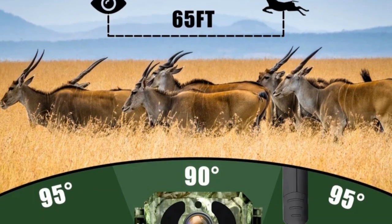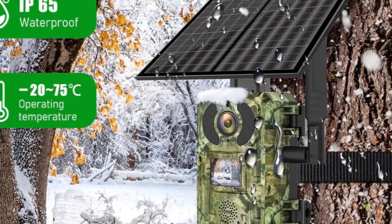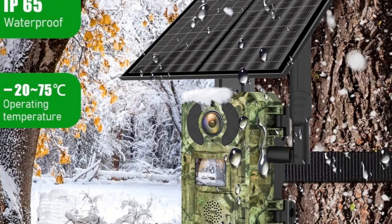Whether you're a hunter, wildlife watcher, or security enthusiast, this camera combines convenience, reliability, and cutting-edge technology.